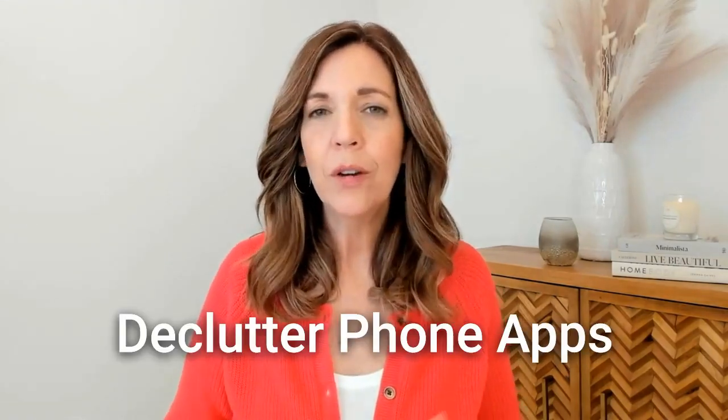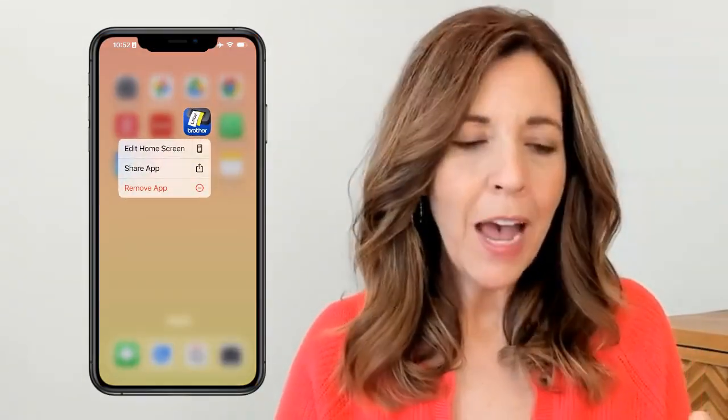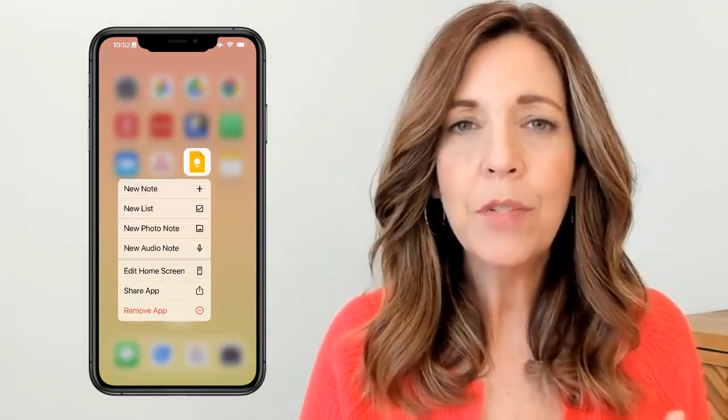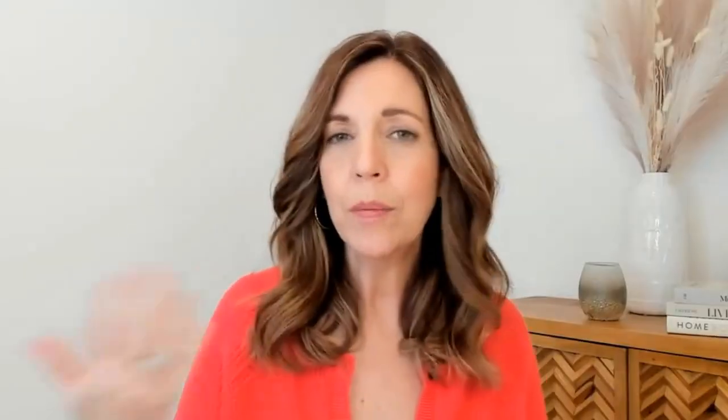The next area to declutter was the apps on my phone. I asked myself what apps I need to run my business daily and communicate with people. I provide a service-based business and have online courses — I'm simultaneously using two or three apps at any given time, like my Brother label app, Sortly for inventory, Google Keep for notes, and Reminders. Sometimes I'm sourcing products on site, and clients are asking questions, so these essential apps went on the first page.